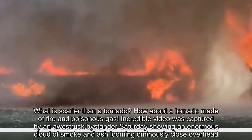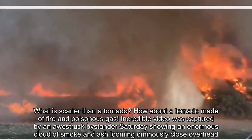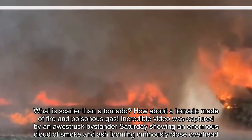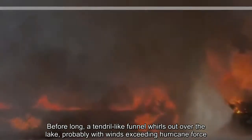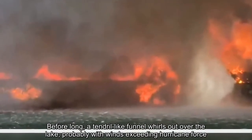Incredible video was captured by an awestruck bystander Saturday showing an enormous cloud of smoke and ash looming ominously close overhead. Before long, a tendril-like funnel whirls out over the lake, probably with winds exceeding hurricane force.